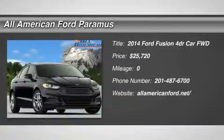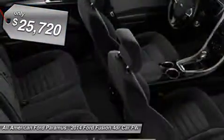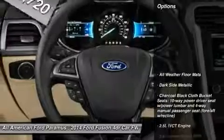The 2014 Fusion. You can have both impressive power and great economy in a Fusion, priced below $30,000. Here are some of this vehicle's great options.